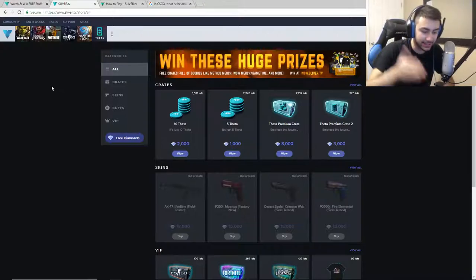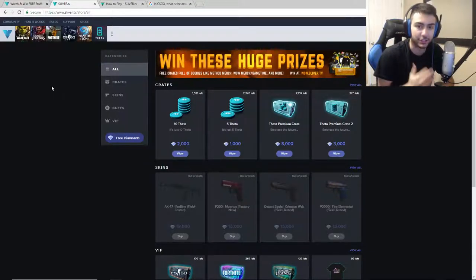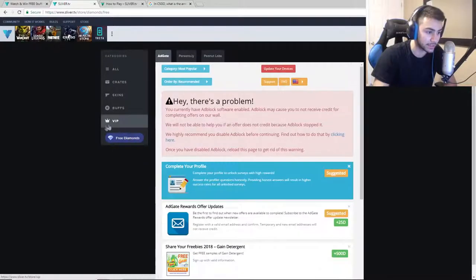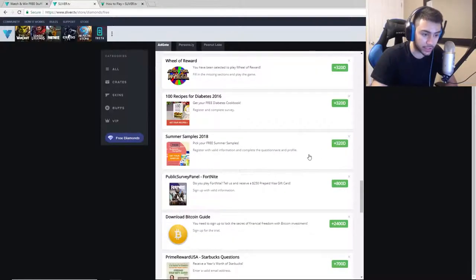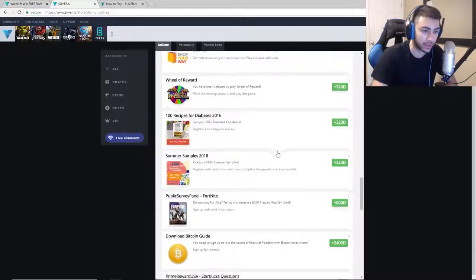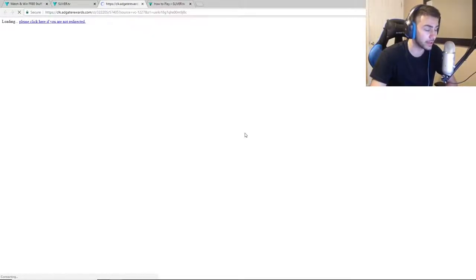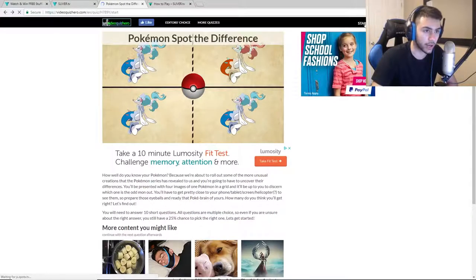This is a pretty long process - you need to get coins to get theta tokens to get the V-bucks - but at the end it's all worth it because it's free V-bucks. If your parents won't buy you V-bucks under any circumstance, this is really your only option. If you do this for like an hour every day you could have 10,000 V-bucks in a couple days easily. The main thing you need is theta coins - you can get them from opening crates or with diamonds. To get free diamonds you can click on ads. One of these gives you 2,400 diamonds. This one looks easy - Pokemon spot-the-difference.